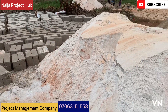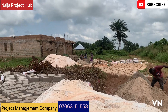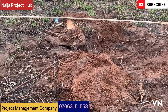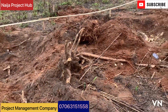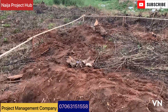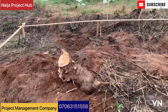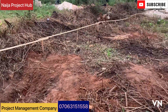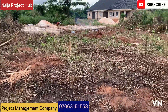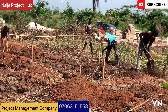We needed to swing into action to meet the project target. We started the project by destumping — we removed all the stumps on the site to ensure the house does not have any cracks in the future. After removing the stumps, we did our profiling, laid it out, and then started excavation.